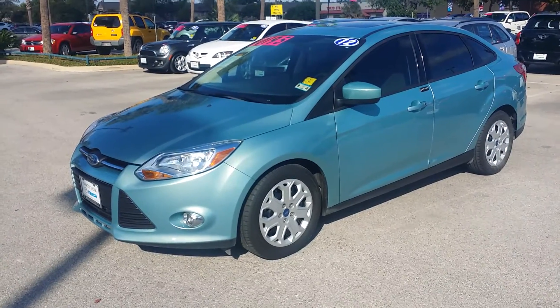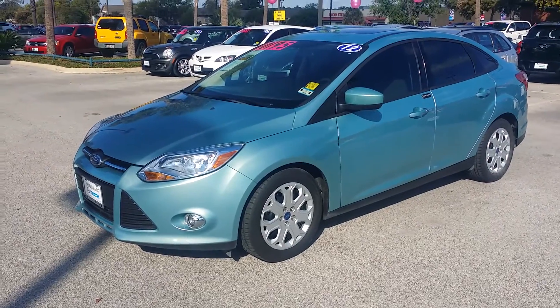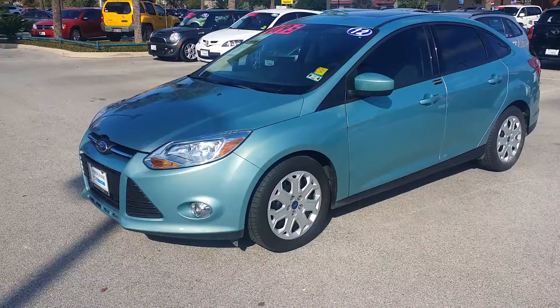Hi Allison, Justin Pope here from North Park Mazda. Got your lead on this 2012 Ford Focus, so I wanted to come out here and shoot you a quick video so you can kind of see it in person.